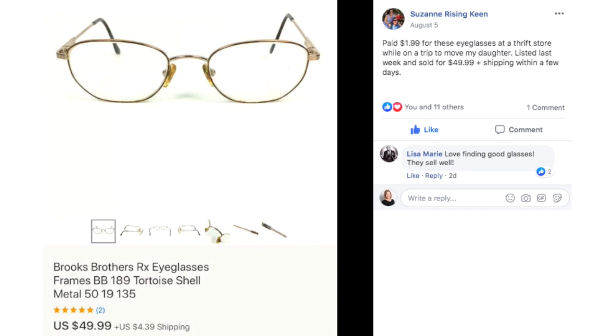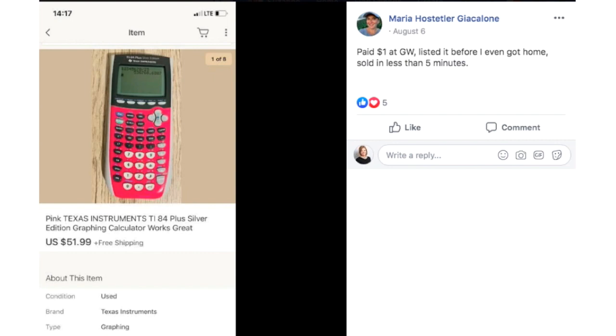Suzanne Keen paid $1.99 for these eyeglasses at a thrift store while on a trip to move her daughter. Listed last week and sold for $49.99 plus shipping within a few days. Brooks Brothers RX Eyeglasses Frames. Yes, used eyeglasses still sell — and you sell them for the frames.